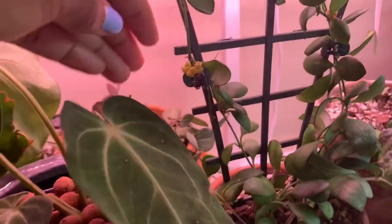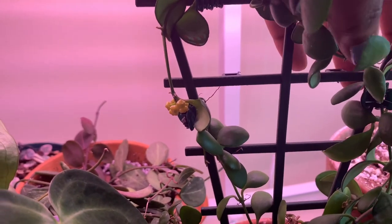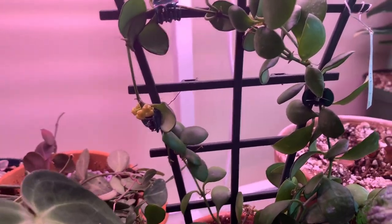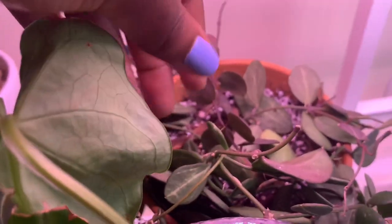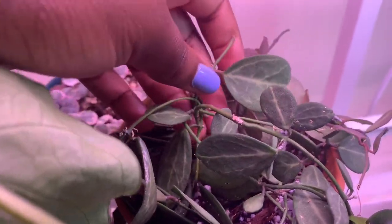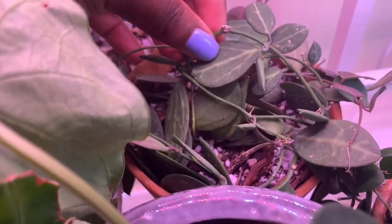Moving over, this is my Hoya Heshtikliana and it is blooming twice. I think these blooms over here are done, but these are on their way to opening up and I just put this one on a trellis. Right beside it I have my Deschidea Ovada from Steve's Leaves and I just have it wrapped on itself.